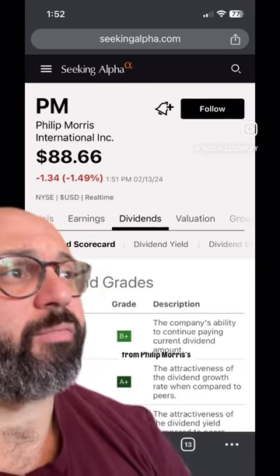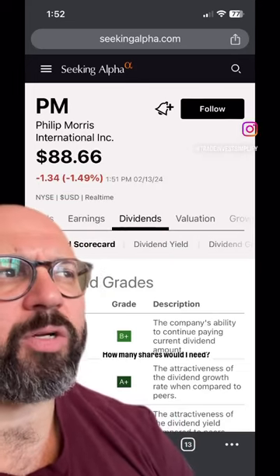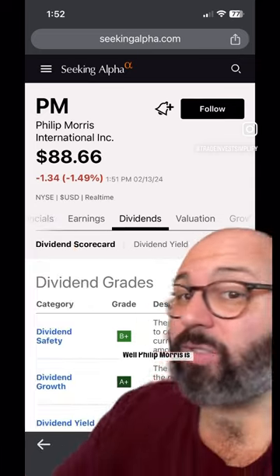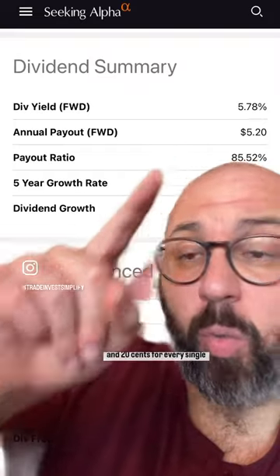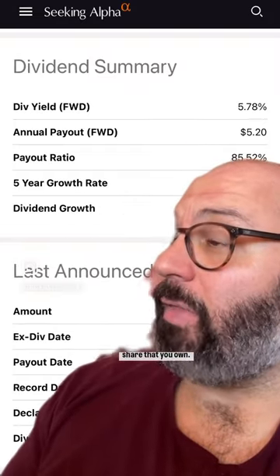I want to make $20,000 a year from Philip Morris's dividend. How many shares would I need? Philip Morris is currently $88 a share, but let's just round up and say $89. They'll give you $5.20 for every single share that you own.